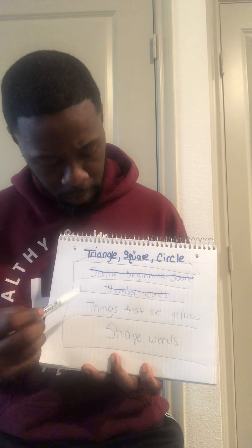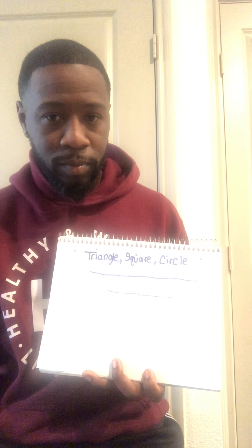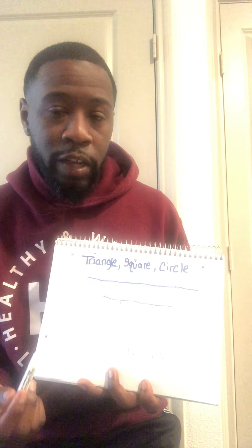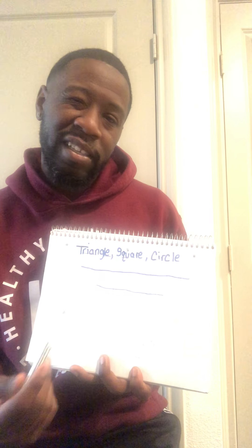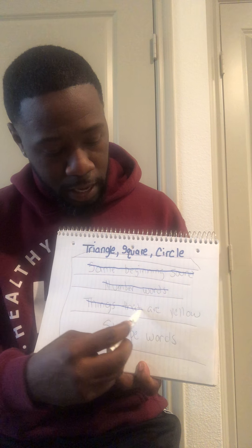Now let's move on to the next one: things that are yellow. Do we think a triangle, square, or circle — are they yellow? Now that's going to be a little tricky, because triangle, square, or circle can be yellow if you want to color them yellow. But naturally they're not, because they're just something you drew. So we can scratch out this one as well — things that are yellow.